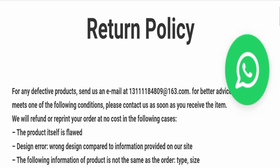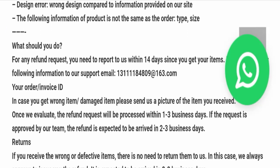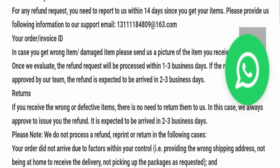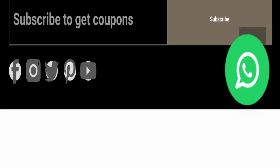Regarding the return and refund policy, you have a total of 14 days to apply for a return or refund, and after 14 days you will not be eligible. For help with return or refund issues based on your experience, please check the description area where you will find links to help you get your money back.